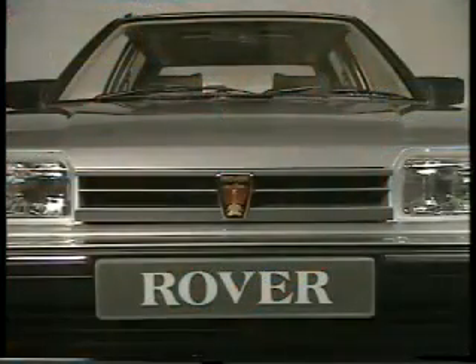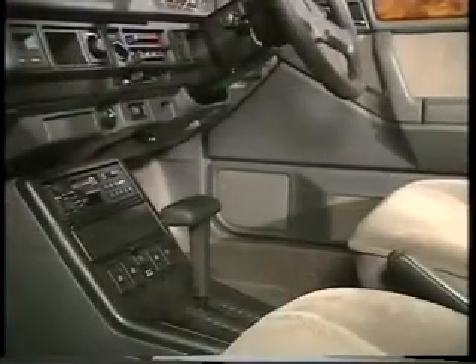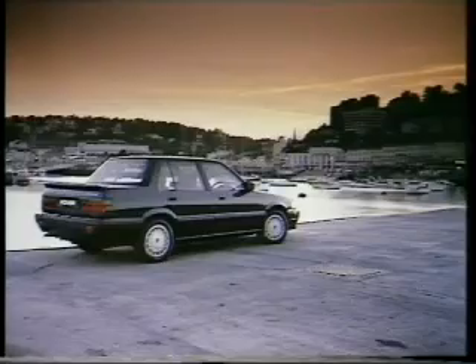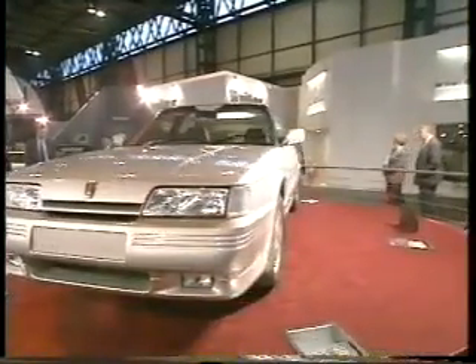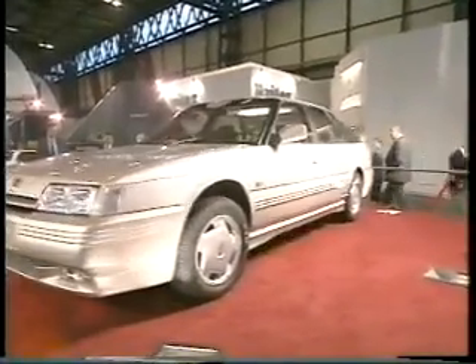The already successful Rover 200 range has new trim specifications and new body colours, and the Rover 800 goes from strength to strength. The body styling kits are also proving to be another winner.